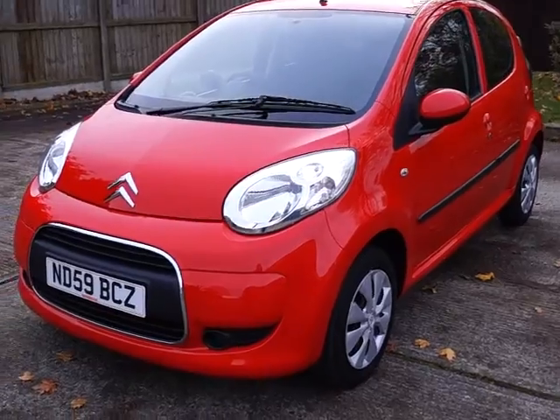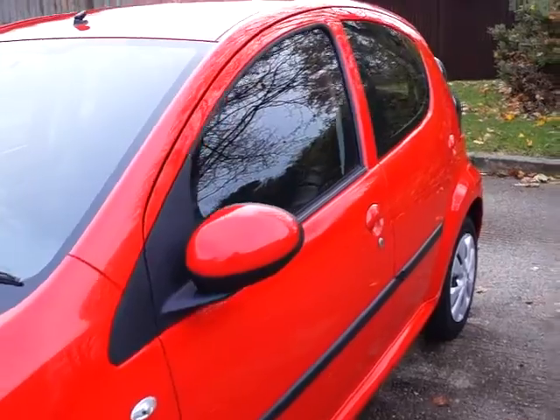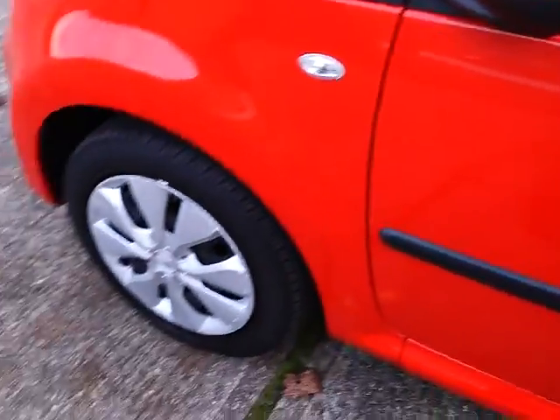It is finished in red metallic with colour coded bumpers, wing mirrors and door handles, and it has steel wheels.